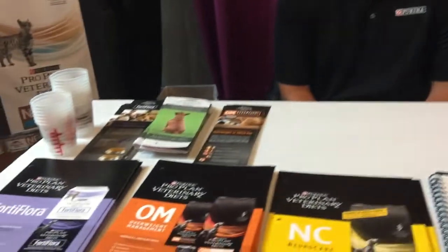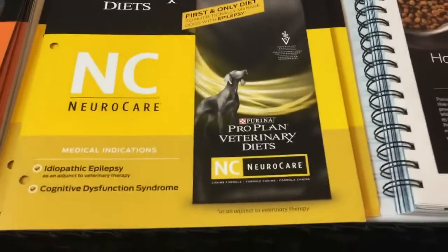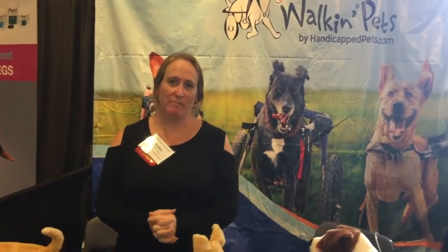I'm Brian Bresnan with Nestlé Purina, representing the East Tennessee market. We cover a full line of veterinary pet diets and prescription diets for overall wellness for canines and felines. One specialty item is Neurocare, which helps treat epilepsy in canines — there's really nothing else like it on the market.